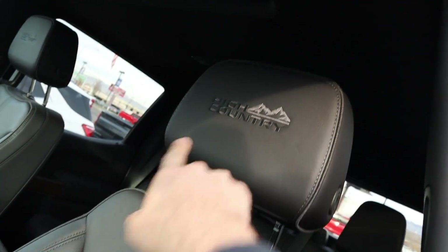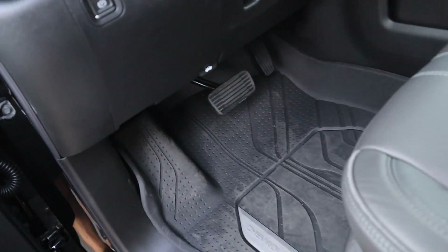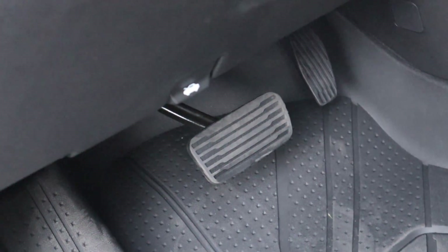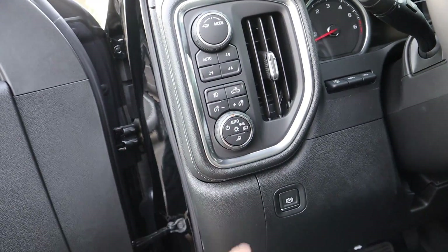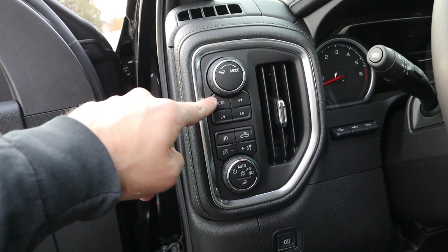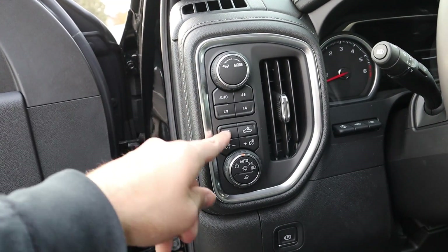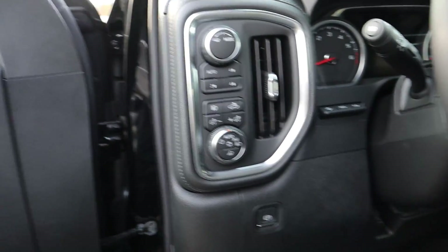Here is the front seat of the High Country — full leather seats with 'High Country' badging at the top, nice perforations, and seat adjustments right there. Down below is the hood latch release and parking brake. You've got all your light controls, fog lights, cargo light, and your drive mode select — auto two-wheel, four-wheel high, four-wheel low, four-wheel high — plus the trailer tow mode.